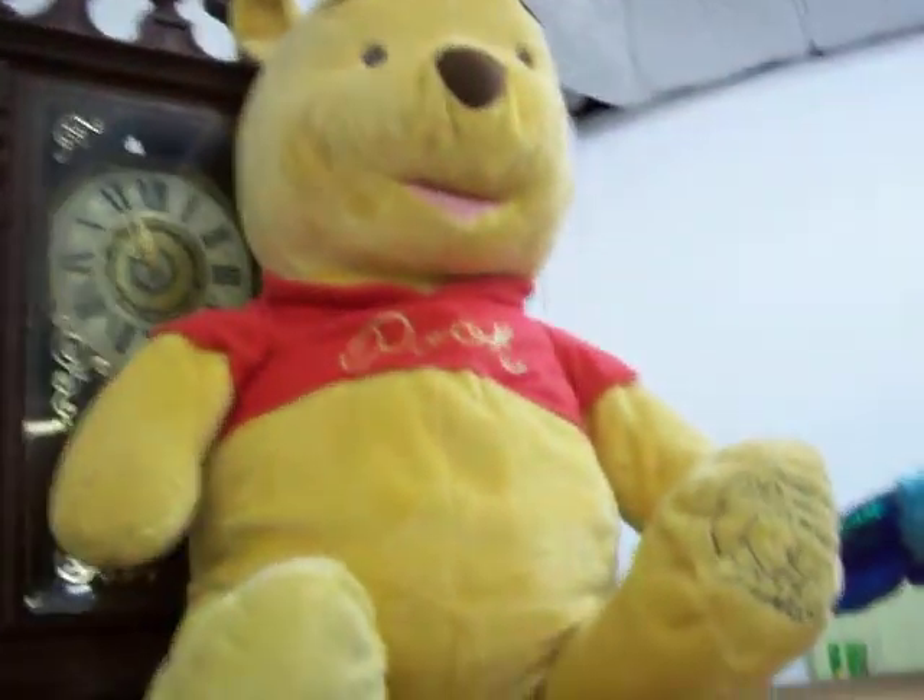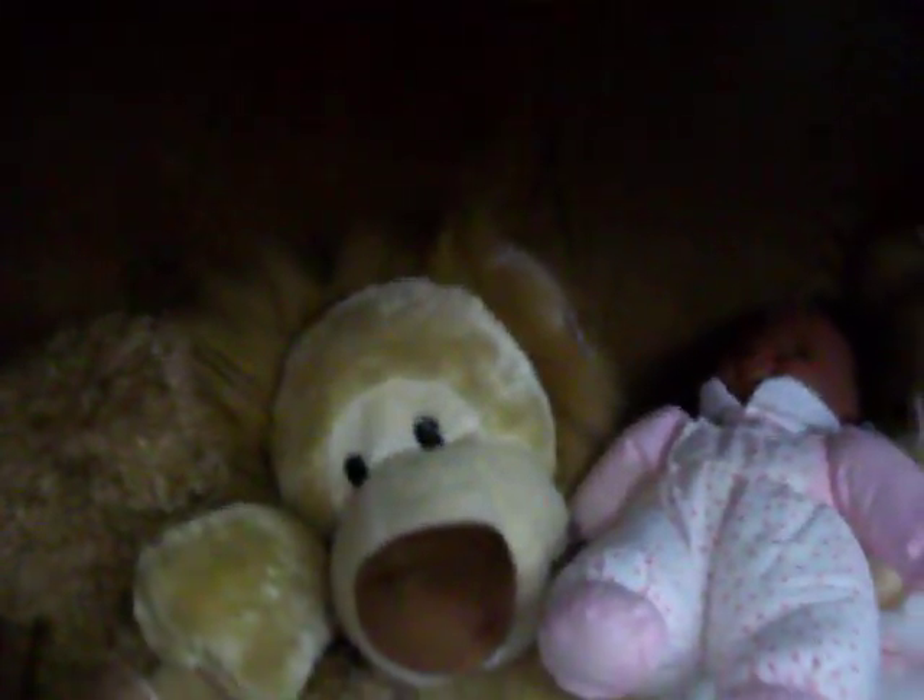Got some really neat stuffed animals here — got this big blue whale, a Winnie the Pooh, some other stuffed lion and some teddy bears. We also have this George Foreman grill. As you can see, it's not scratched up or anything on the surface. It's just $7.50.